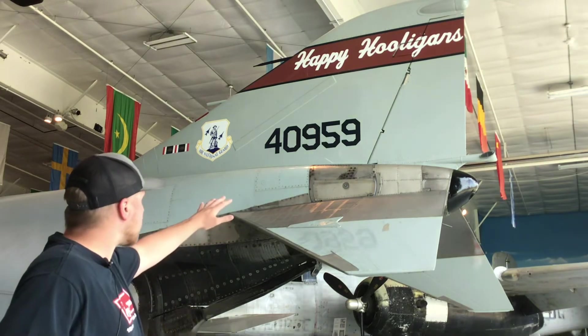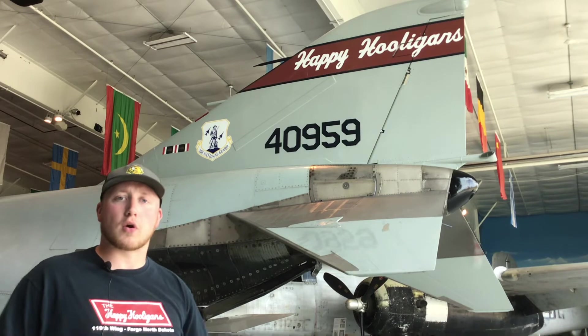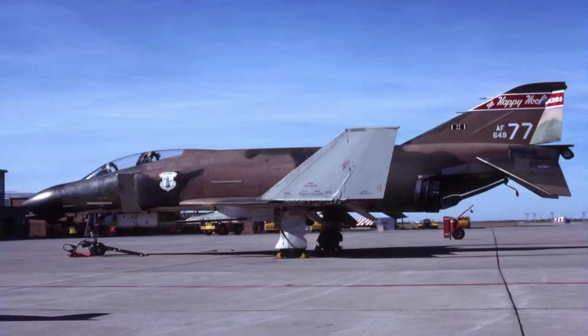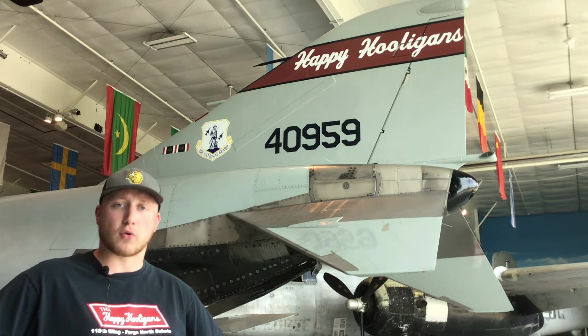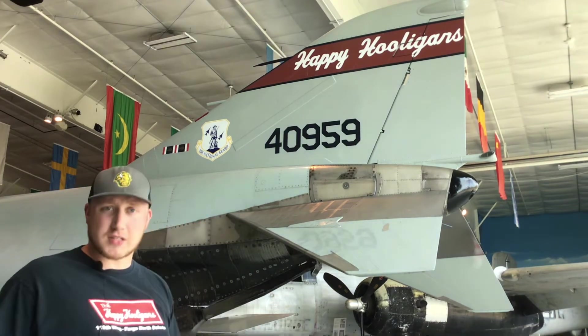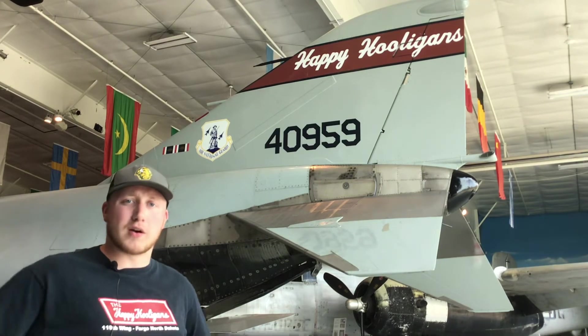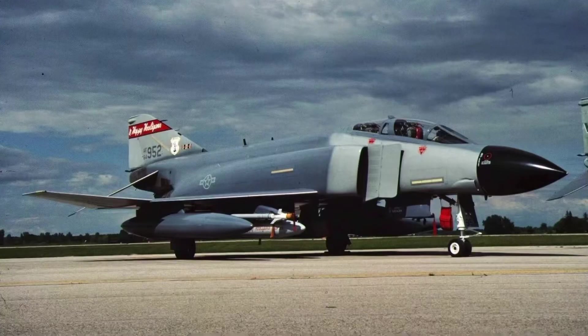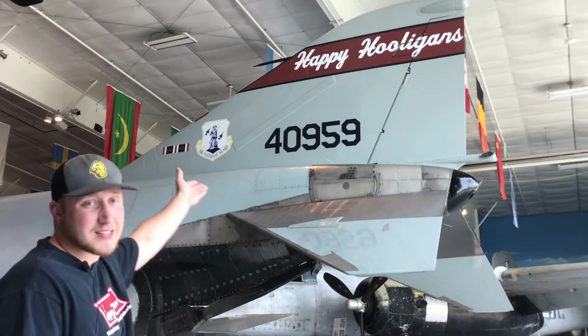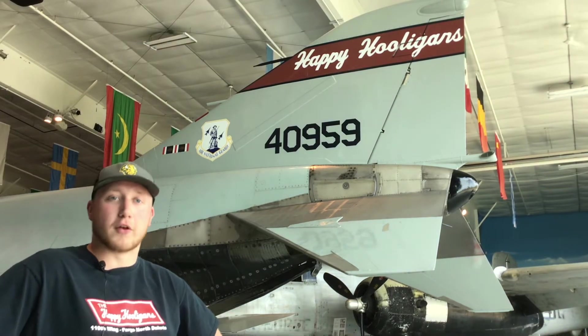This aircraft is in the second paint scheme that the Hooligans wore on their F4s. The first was the post-Vietnam War Southeast Asia three-tone camouflage pattern. This one is an Air Defense Command gray scheme, the second scheme they used. The final one was a darker gray, more like the Shamu color seen on many KC-135s. As you can see, this one has the bright red Hooligan tail fin flash they were very well known for.